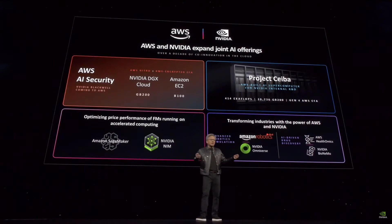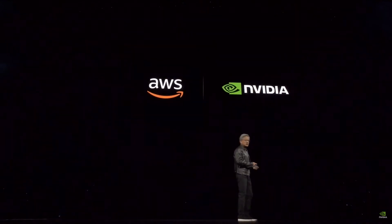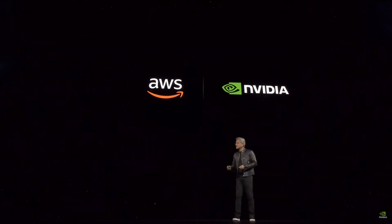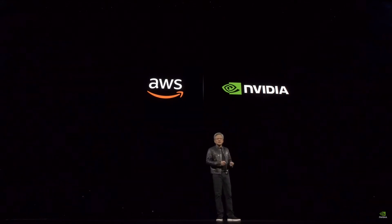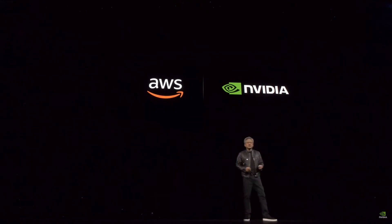AWS is gearing up for Blackwell. They're going to build the first GPU with secure AI and are building out a 222-exaflops system. We're CUDA-accelerating SageMaker AI and Bedrock AI. Amazon Robotics is working with us using NVIDIA Omniverse and Isaac Sim. AWS Health has NVIDIA Health integrated into it. AWS has really leaned into accelerated computing.